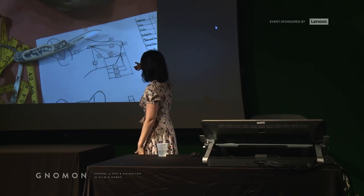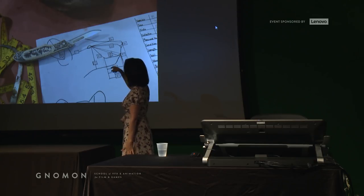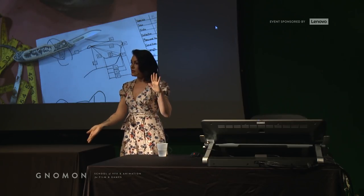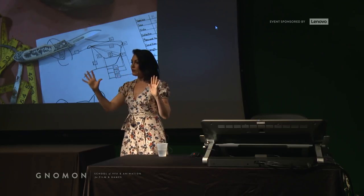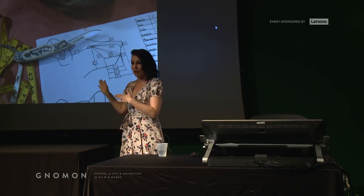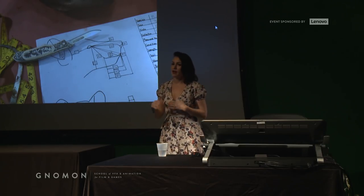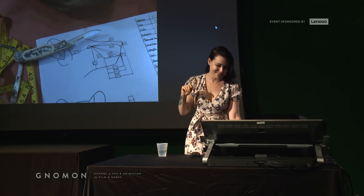This is going to help me later because taxidermy is a sculpture. The skin is the only part of the animal on a mammal that is real — all of the rest of the inside is a sculpture. If I don't know what that sculpture should end up looking like, then kind of where am I going? It's traveling without a map. So this measurement sheet is creating a very analog map — soon to be digital.